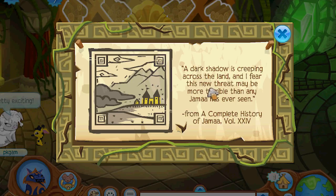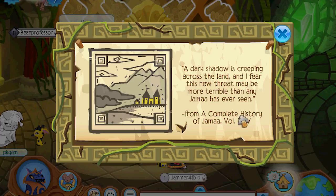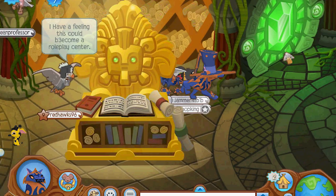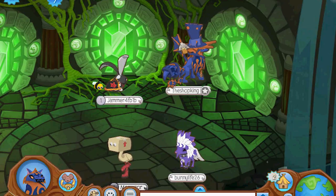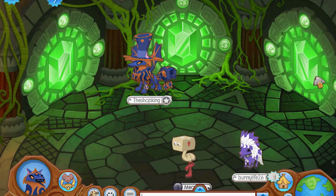A dark shadow is creeping across the land and I fear this new threat may be more terrible than any Jamaa has ever seen — from a complete history of Jamaa, Volume 24. Wow, there's at least 24 volumes of the complete history of Jamaa. You know what this means — there's definitely three brand new adventures coming, and I bet on the next update they're gonna release all three. That's what I'm thinking.